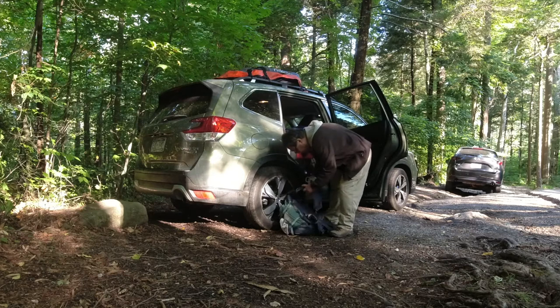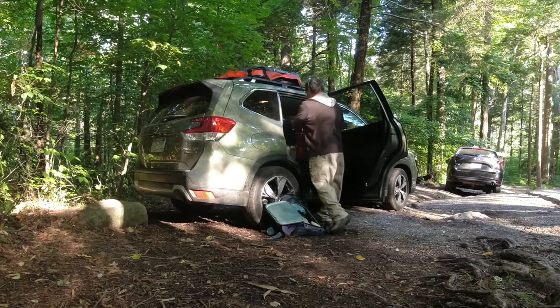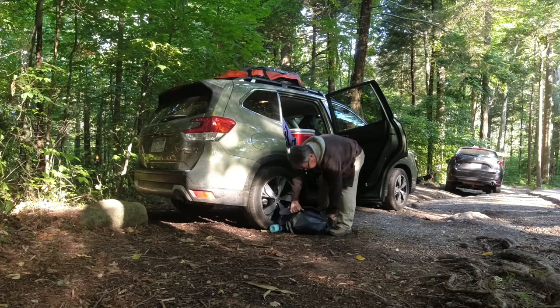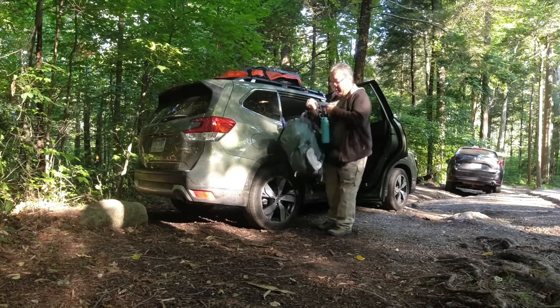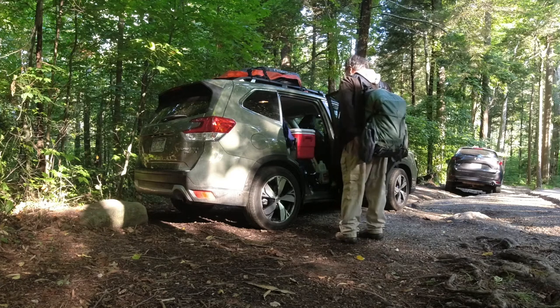Hey everyone, this is Hayata. This is my second day at Great Smoky Mountains National Park. I used the AllTrails app to find this trail to the Grotto Falls. What attracted me to it was that it wasn't too far — a mile and a half in and a mile and a half out — and it's got this waterfall at the end. I'm going to head out and go see how this goes.